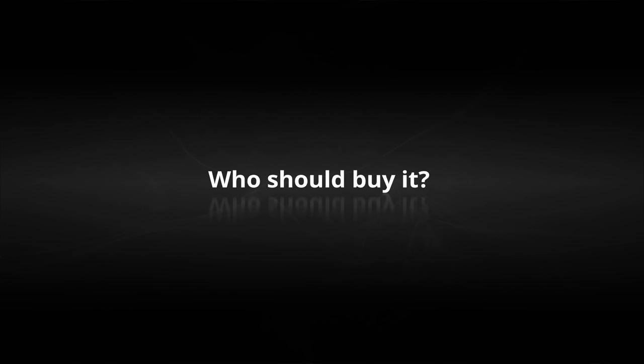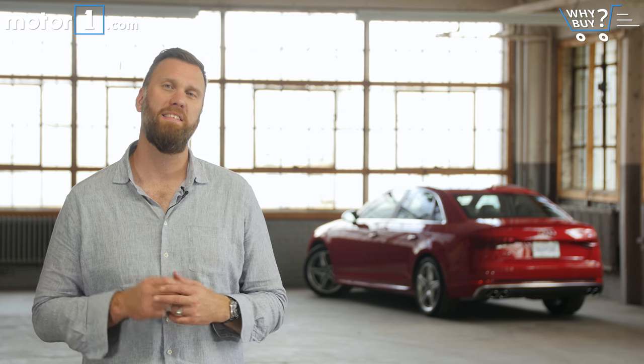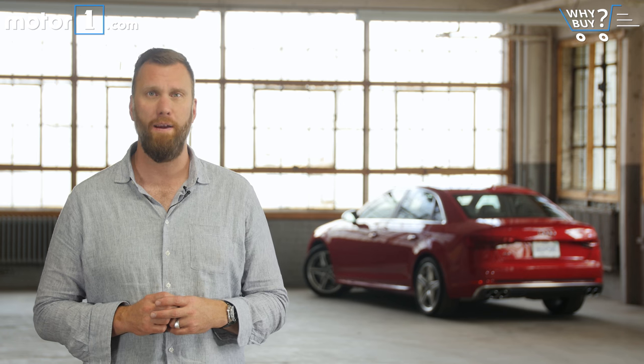Who should buy it? If you're looking to be a part of that German sports sedan heritage, but with a car that's as friendly and flexible as it is fast, then the S4 is worthy of your attention. It may not look like a true sleeper when it's this red, but believe me when I say this is a fun car you can drive every day.